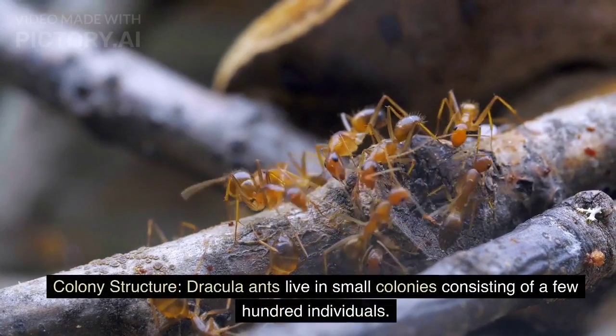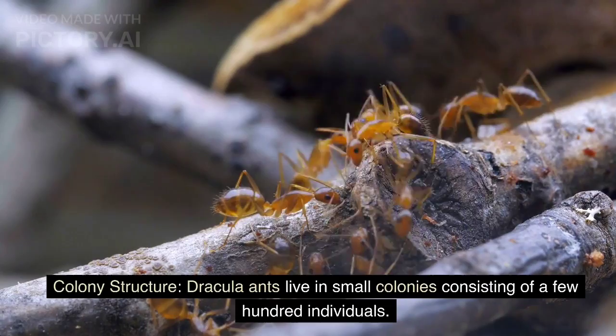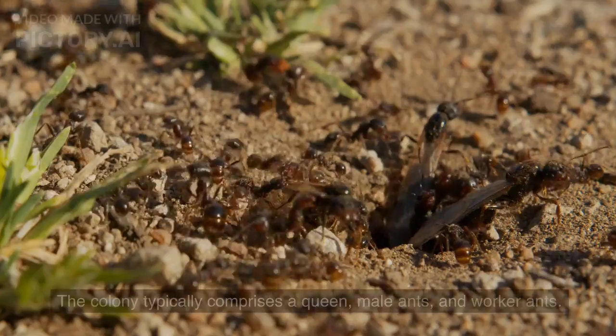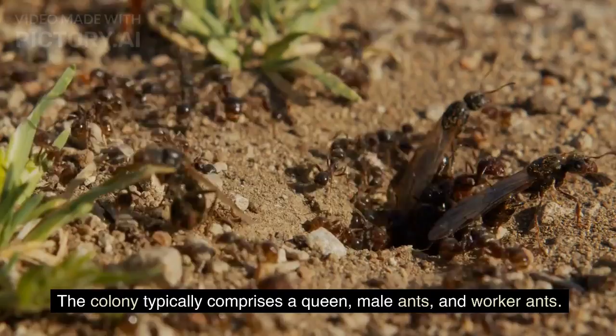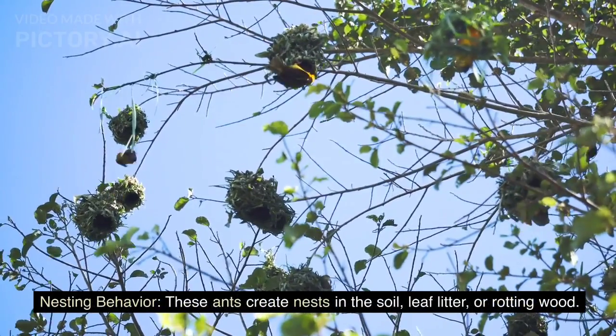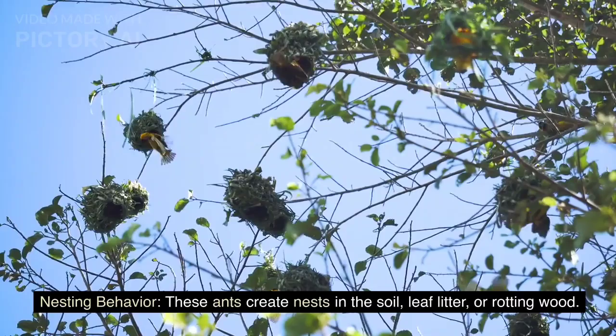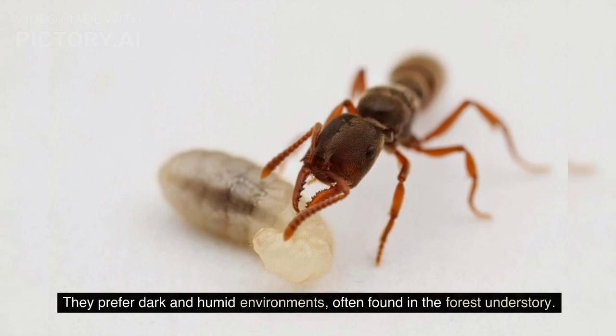Colony structure: Dracula ants live in small colonies consisting of a few hundred individuals. The colony typically comprises a queen, male ants, and worker ants. Nesting behavior: these ants create nests in the soil, leaf litter, or rotting wood. They prefer dark and humid environments, often found in the forest understory.